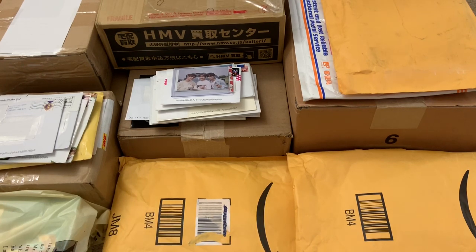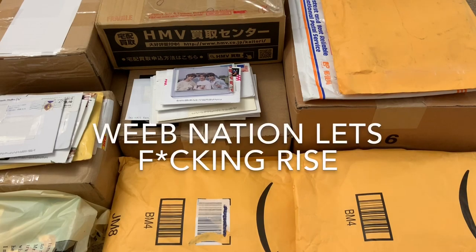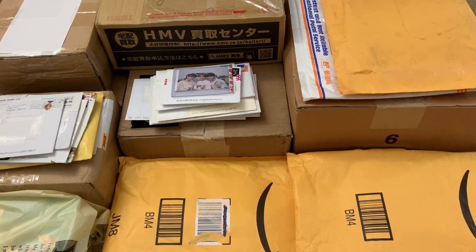I'm going to save the manga stuff till the end of the video, because I know not everyone is into manga. But I do have a lot of fellow weebs who watch my videos, so this one's for you guys. I also have 10 other packages, but they're all BTS related, so I want to save those for a separate video. Plus I have even more BTS stuff coming in the mail, so I thought it'd be fun to open those all together in one video.